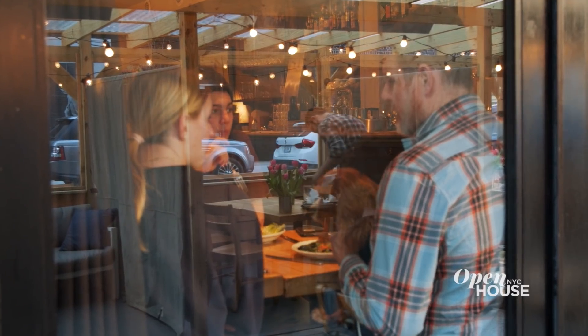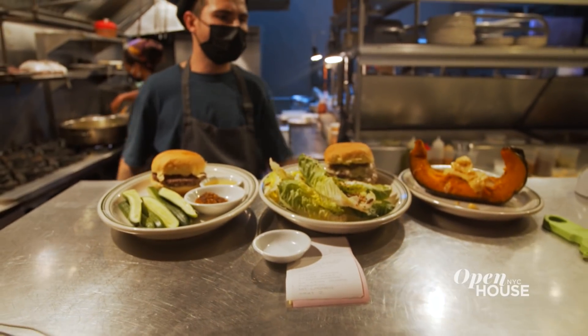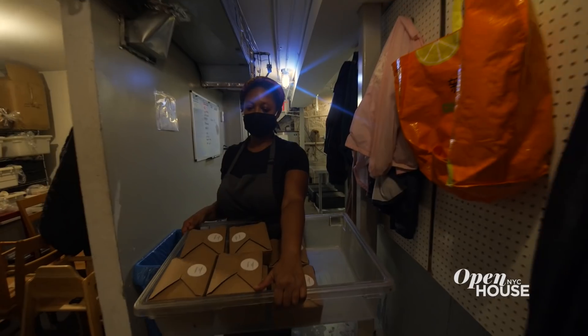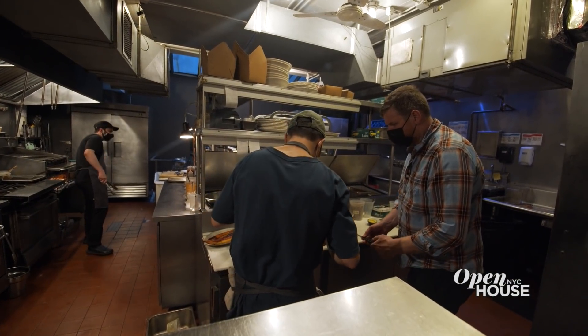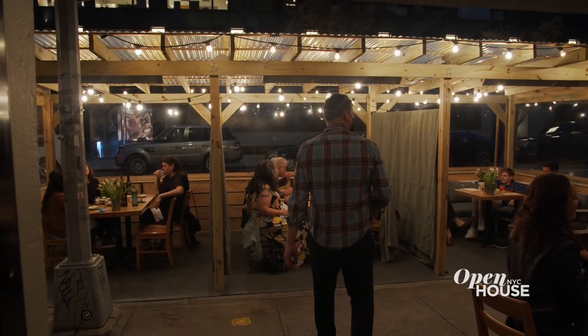People ask me if I make sculpture anymore. The restaurant is a gigantic sculpture — it's the windows, the walls, the floor, the plates the food is served on, menus and the graphic design, and even the way that we as workers in the restaurant interact with each other and with the customers. It's all one gigantic sculpture. I hope you enjoyed visiting me, and I look forward to meeting you here at Houseman.